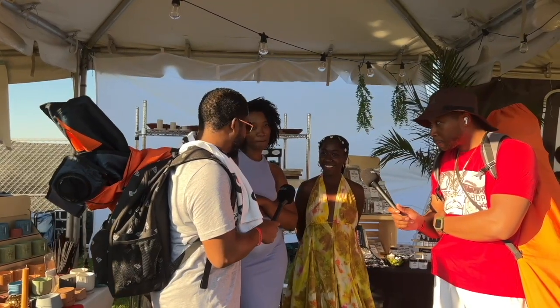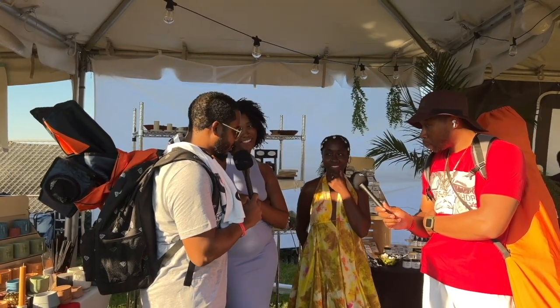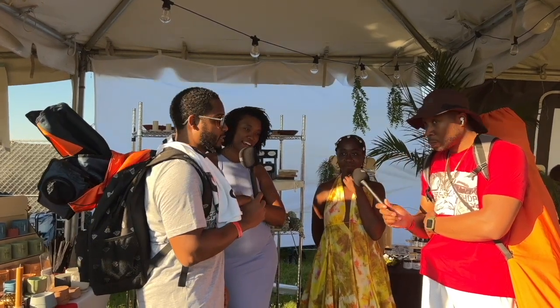First of all, are you guys having a good day today? Good day. Yeah, it's a good day. The weather is beautiful. It is, it is.